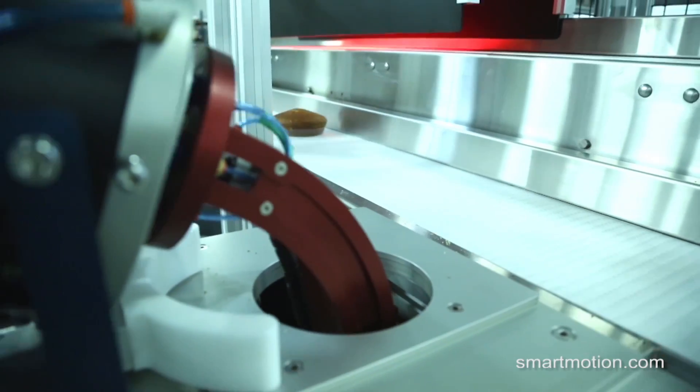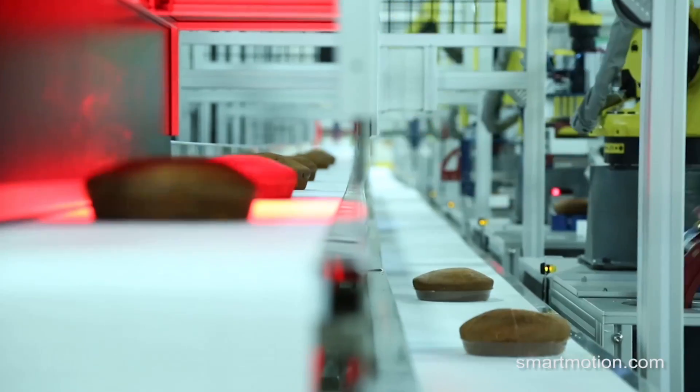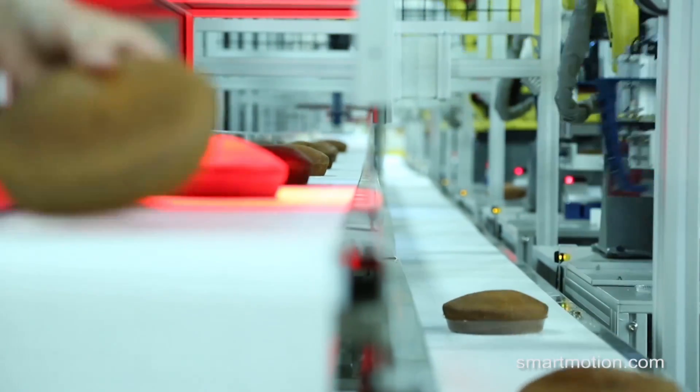Cakes enter the system hot out of the oven, traveling down a conveyor and passing through FANUC's IR Vision System, seen here as a red light.